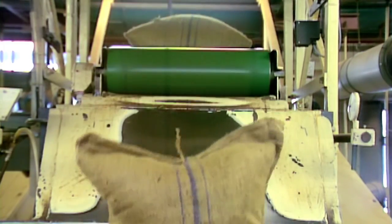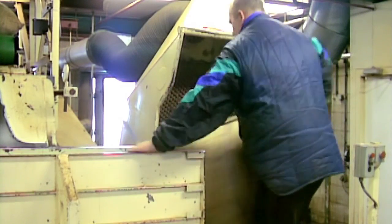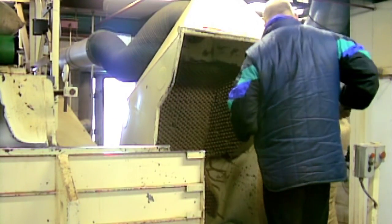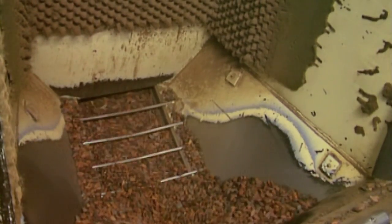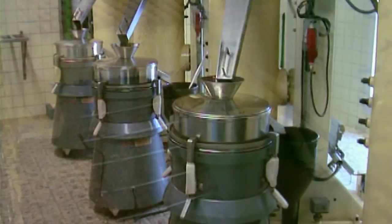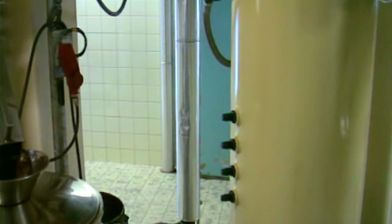Before the beans can be made into chocolate, they must go through several steps of a fully automated process. Upon arrival at the processing plant, the beans are first cleaned, then roasted. After roasting, the outer shell is removed, leaving behind the inside of the bean called the nib. The nibs are then ground into a thick liquid called cocoa liquor, which is the prime raw material for all chocolate products.